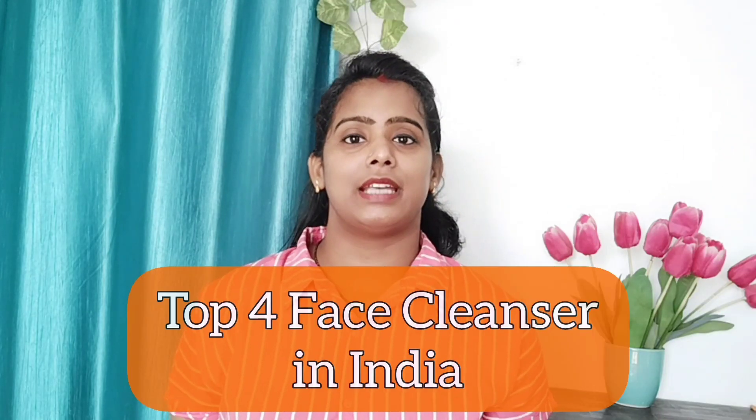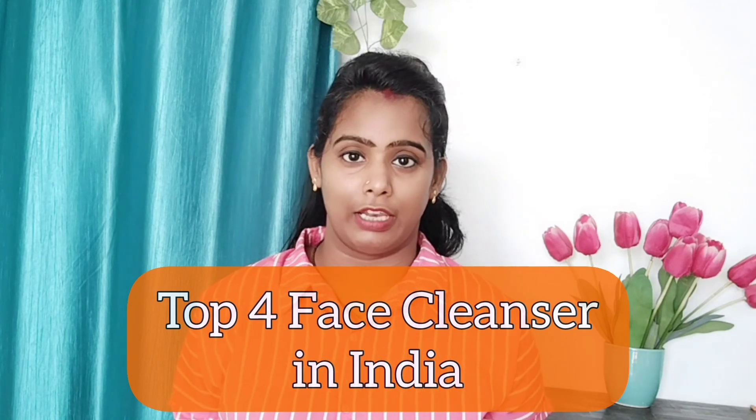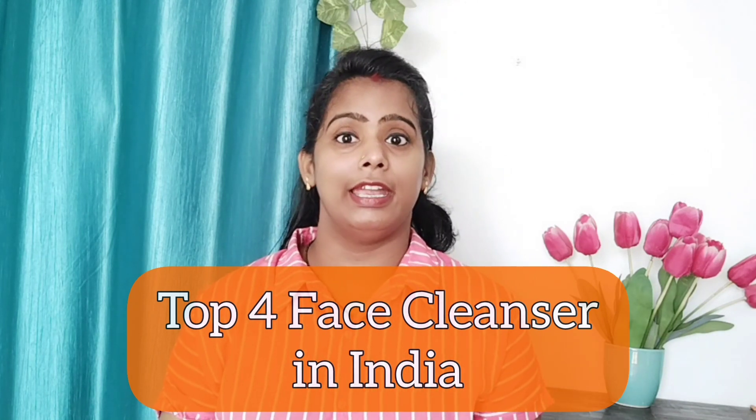In today's video, I am going to share 4 cleansers with you which will help you a lot. I am going to show you the price, ingredients, packaging — everything. So let's start the video.